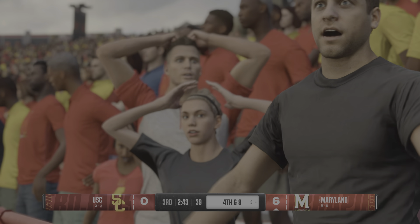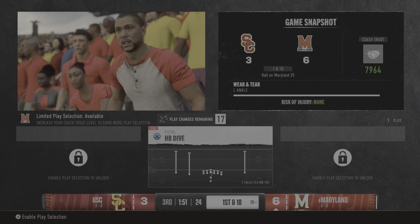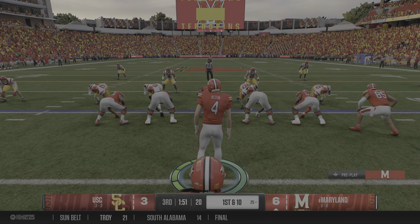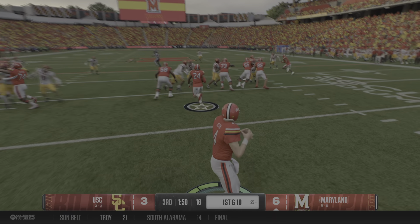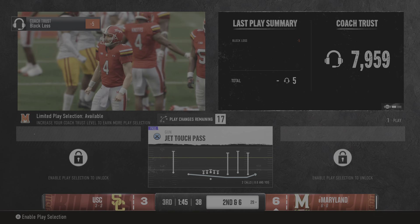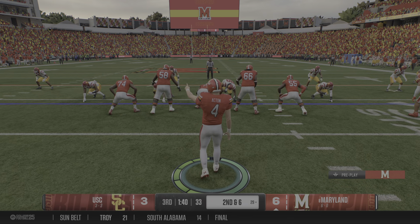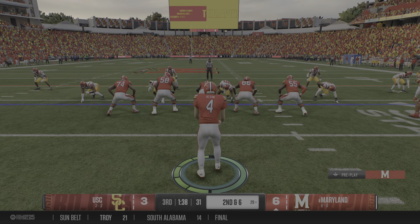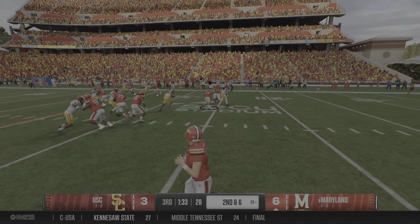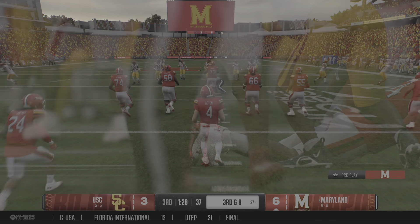The defense has the opponent backed up in their own end. Keeping it on the ground with the running back, finds that crease and he's got four out to the 29. This offense came into the game knowing they wanted to be physical — establish the line of scrimmage, run downhill right at this defense, churning out positive yardage early. But they threw it in reverse, losing yardage on that play.